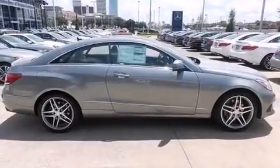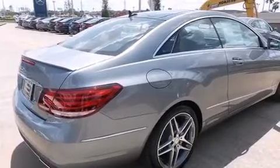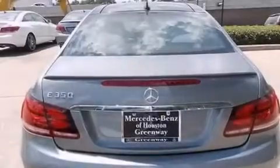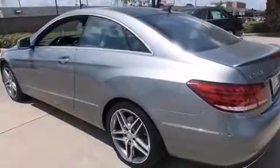Its top features include a navigation system, Bluetooth cell phone integration, a rearview camera, keyless go, a sunroof, and active ventilated and heated front seats.